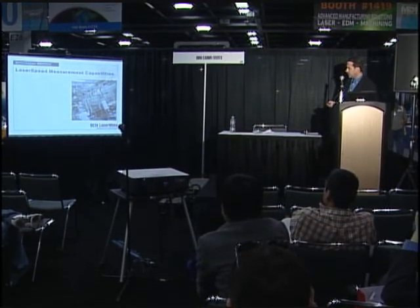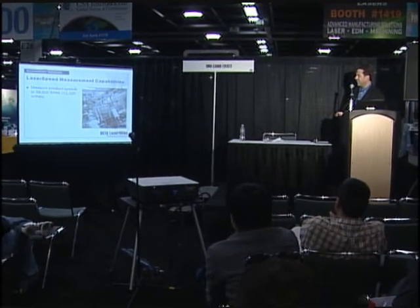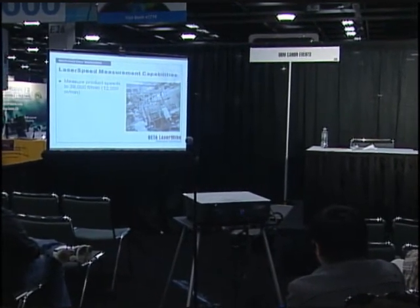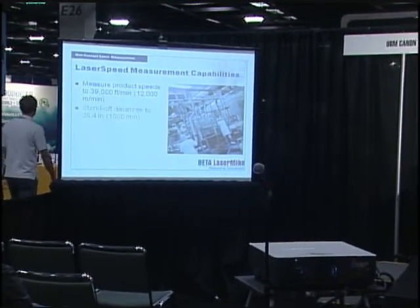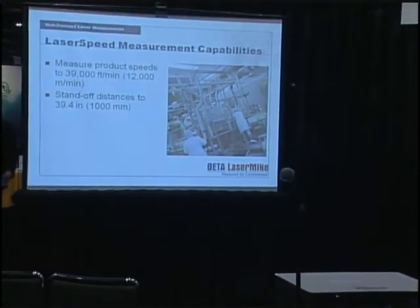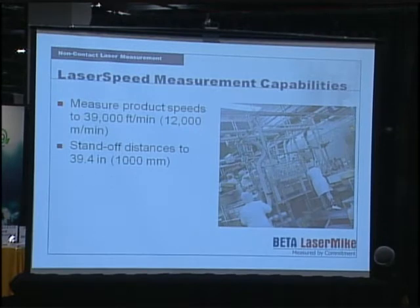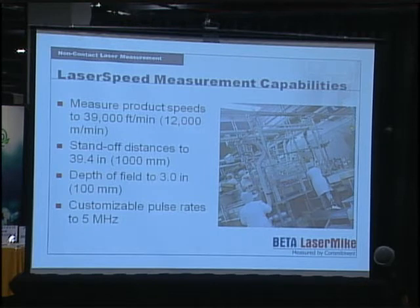The gauge can go up to 39 feet per minute in velocity capability. Standoff distances range from a 4-inch standoff up to a 40-inch standoff, with different depths of field — up to 3 inches of allowable product movement in the measuring environment. The quadrature pulse rate output can be adjusted up to 5 megahertz.